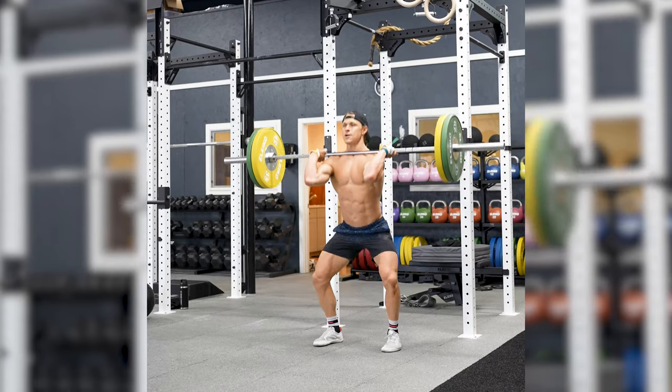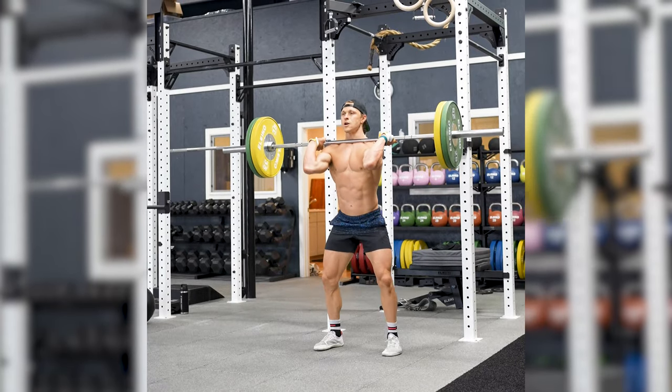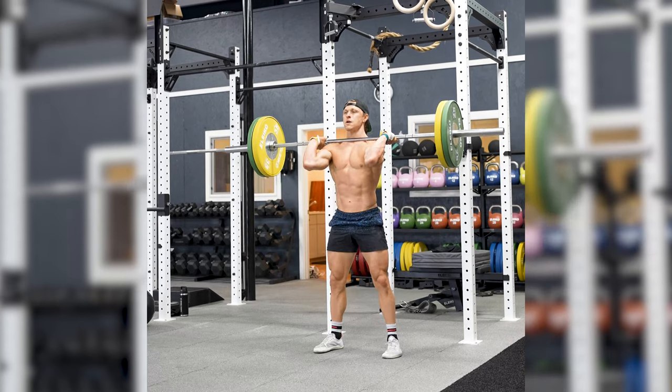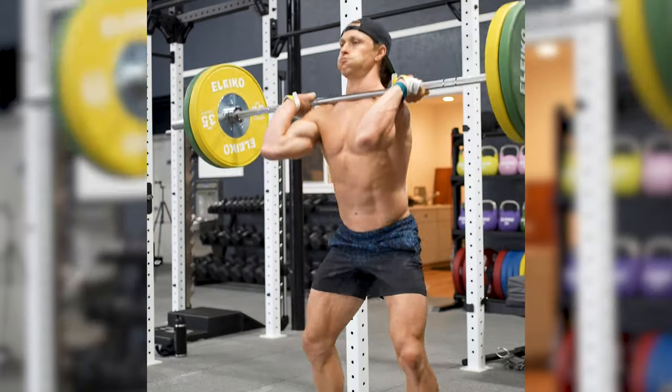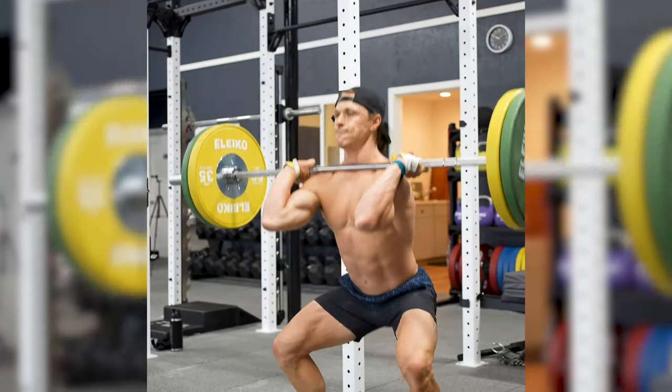We do have some really fun conditioning formats coming with heavier loads and a strength bias to them. Also be on the lookout for two days a week where we are going to push your squat strength and endurance — Wednesdays will be a big push on back squats, and Saturdays we'll explore front squats and overhead squats, along with much more.